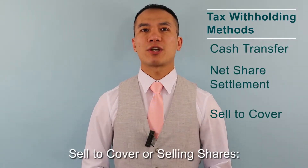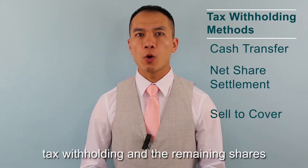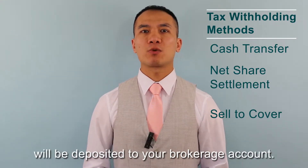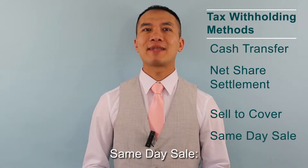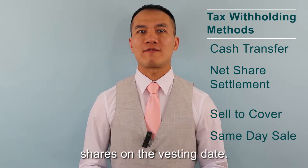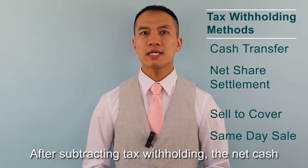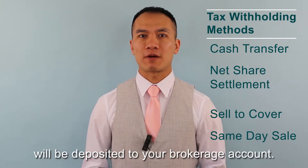Sell to Cover or Selling Shares: the plan will sell enough shares to cover the tax withholding, and the remaining shares will be deposited to your brokerage account. Same Day Sale: the plan will sell all of the shares on the vesting date. After subtracting tax withholding, the net cash will be deposited to your brokerage account.